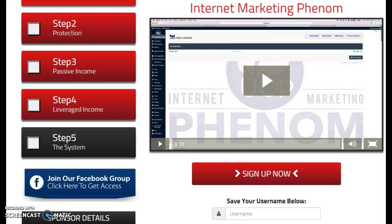They have SMS text messages, which is a cool feature. We also have capture pages and sales pages, so you'll be able to drag and drop and create high-converting capture pages without needing to be a website builder or graphic designer.